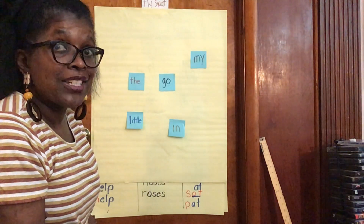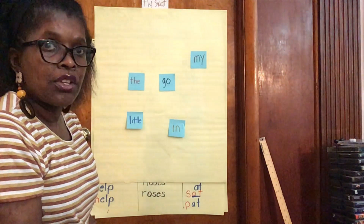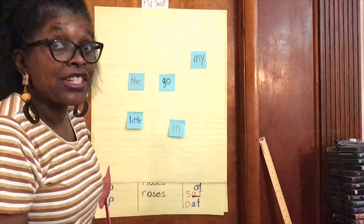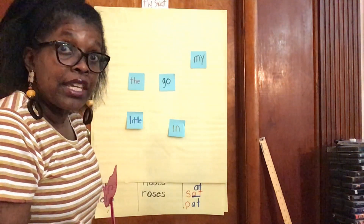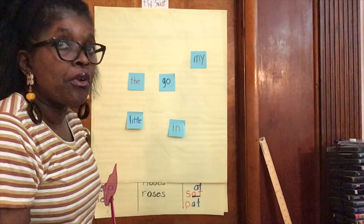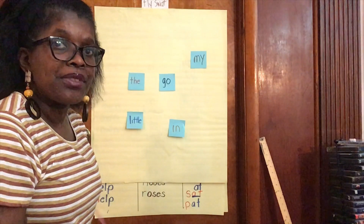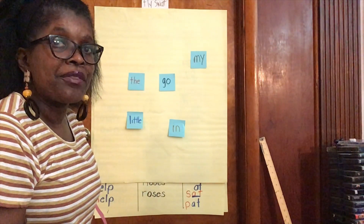I hope you play fly swat. There it goes — play fly swat! There is a link in the remote learning plan to many more fun sight word games. Have your parents click on it. Stay tuned for the sight word booklet I'm going to read for today.